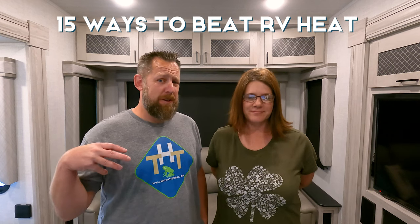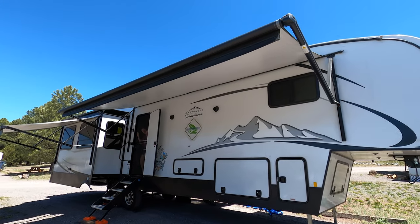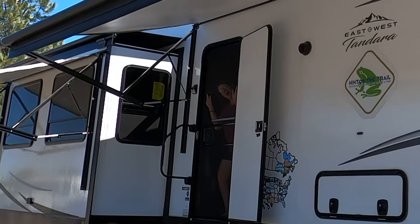We're going to group these into a few different categories and the first category is 'throw some shade.' Request a shady site at your RV park, or if you're going boondocking, try to find a tree or something that's going to provide shade to keep your RV a little bit cooler. Your awnings — if you put your awnings out they will provide some shade. Especially when you open your door, it's significantly cooler if the awning's out. But you have to be wary of wind.